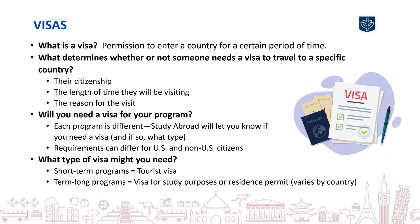DePaul students on short-term programs require tourist visas, while those on term-long programs typically need a visa for study purposes and/or a residence permit. Your study abroad contact will let you know if you need a visa and if so, what type. If you need a visa, it's your responsibility to obtain it in time for your program.